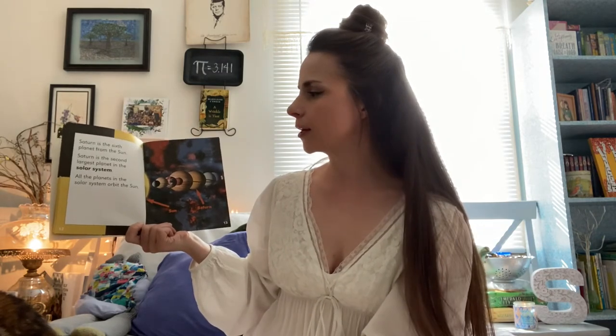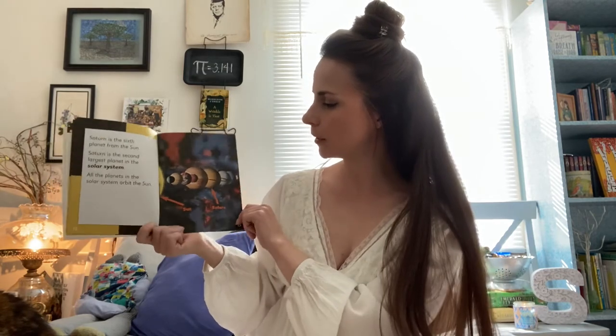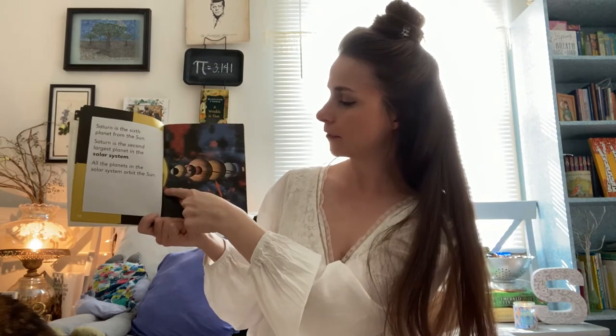Saturn is the sixth planet from the Sun. Saturn is the second largest planet in the solar system. All the planets in the solar system orbit around the Sun. Here is a cool picture of the solar system lined up where you can see the Sun at the center.